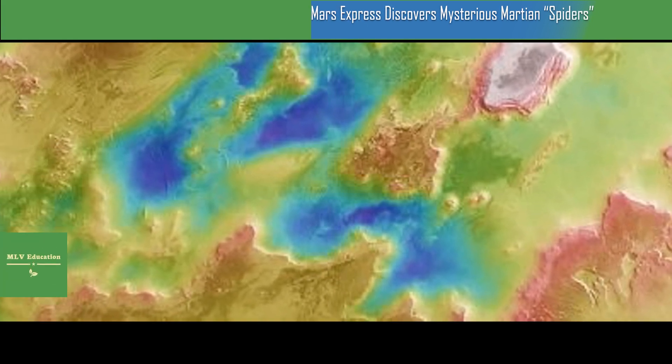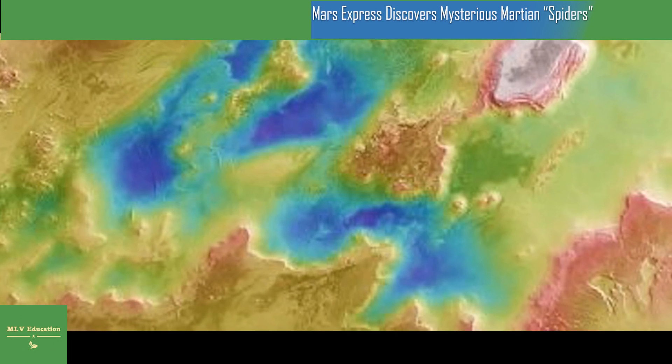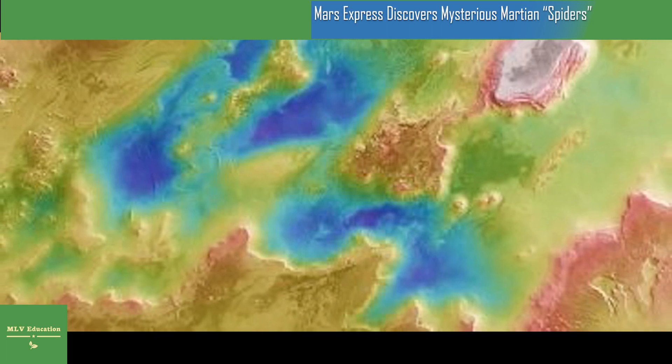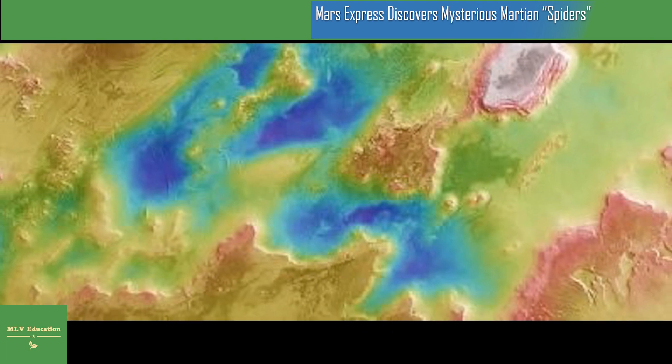The sunlight causes carbon dioxide ice at the bottom of the layer to turn into gas, which subsequently builds up and breaks through slabs of overlying ice. The gas bursts free in Martian springtime, dragging dark material up to the surface as it goes and shattering layers of ice.